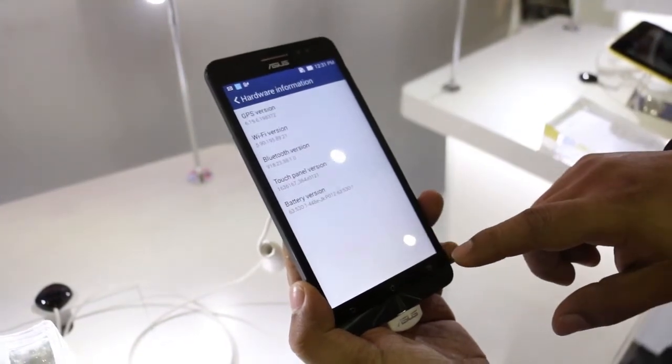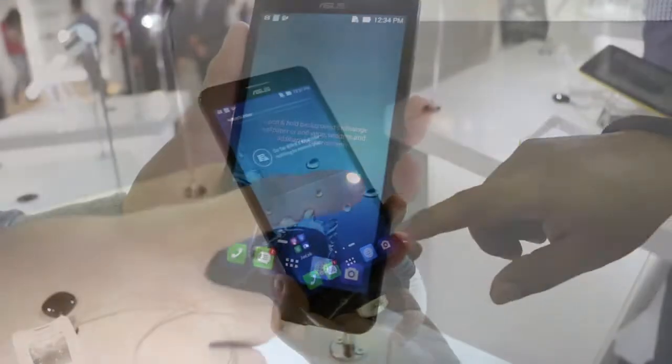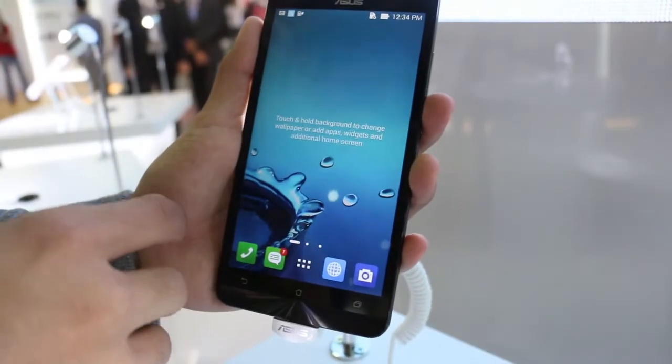Inside, it runs on an Intel Atom dual-core processor clocked at 2 GHz, 1 GB of RAM, and an internal storage of 16 GB.